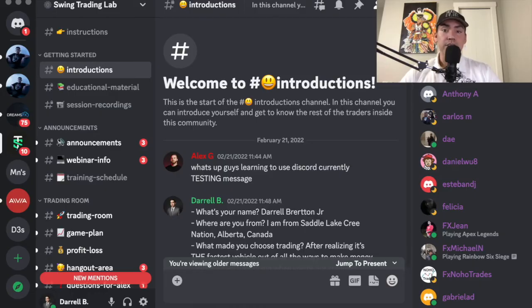In this video, I'm going to be sharing my honest opinion if the Swing Trading Lab Guided Bootcamp is worth the investment of $1,315.79. My name is Daryl Britton Jr. with Indigenous Success, and today I decided to create an honest review video for those of you that may be hesitant in investing in the Swing Trading Lab Guided Bootcamp.